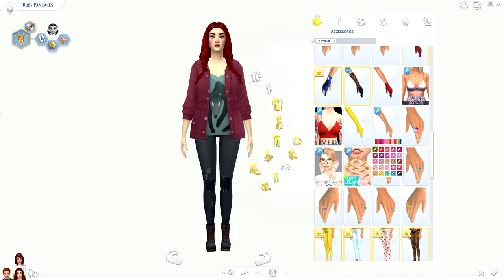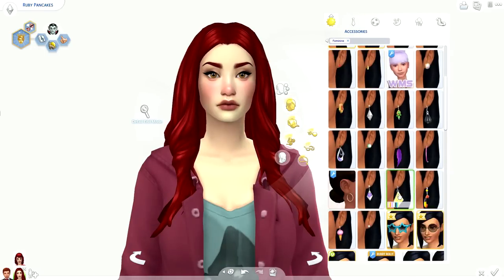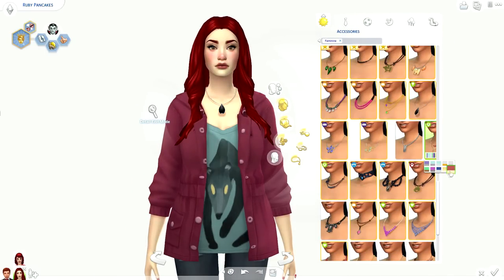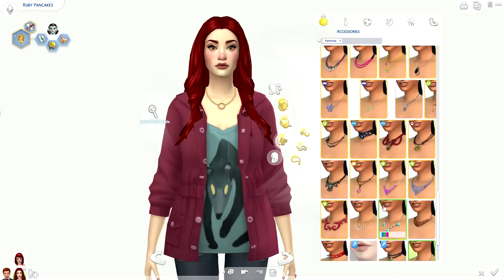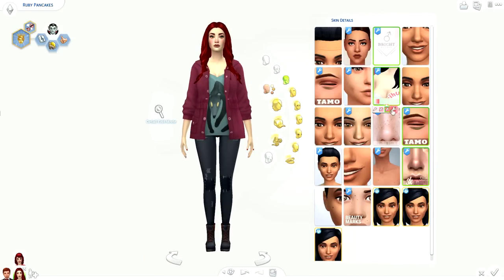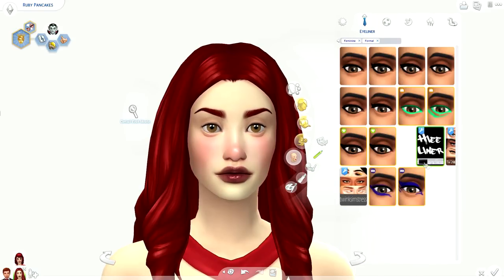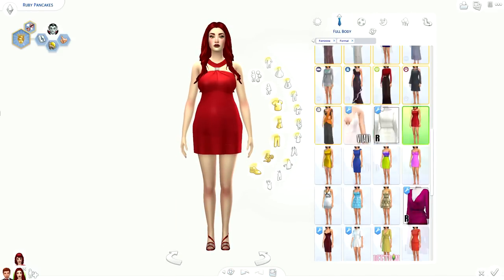For the makeovers I tried to work with Ruby's belly since she was still pregnant. Not a lot of the clothes in the game seem to go well with pregnant Sims — a lot of them have belts that end at the belly, and I didn't want that. So it took me a while to find a top that would actually suit her belly and wouldn't look weird.